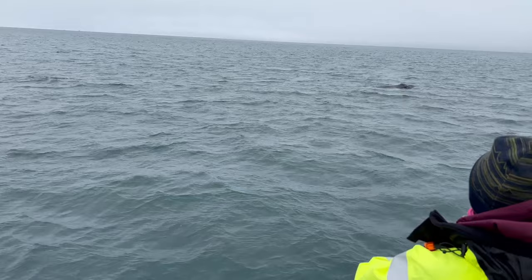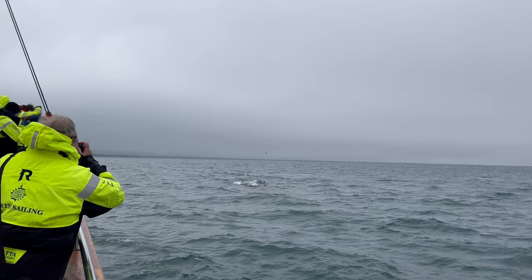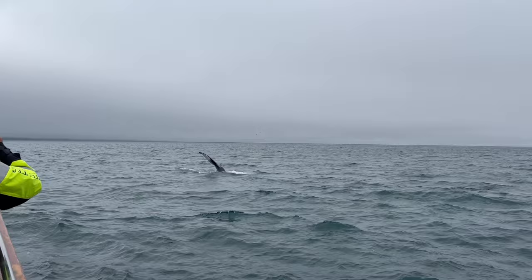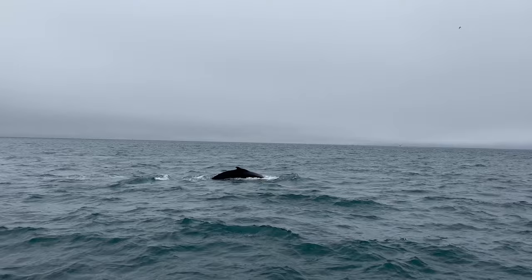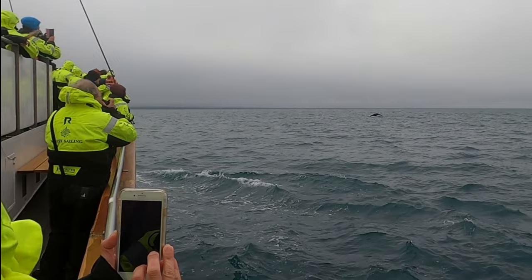It doesn't take long into our journey before we begin seeing whales — very close, really really close. I'm not certain how many we saw as I lost track after seeing so many. But Husavik is definitely worth a visit.